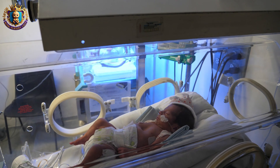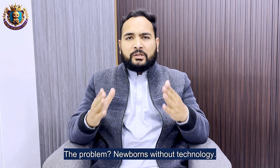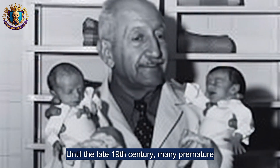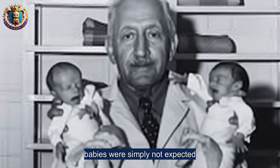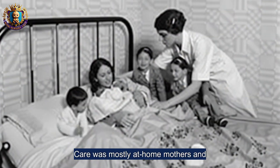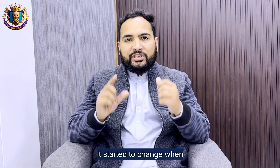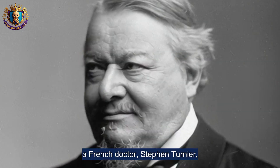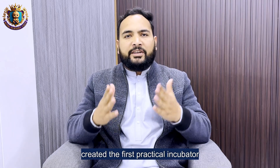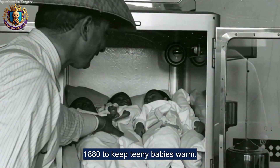Let's begin at the incubator. The problem: newborns without technology. Until the late 19th century, many premature babies were simply not expected to survive. Care was mostly at home — mothers and midwives. It started to change when a French doctor, Stéphane Tarnier, created the first practical incubator in 1880 to keep tiny babies warm.